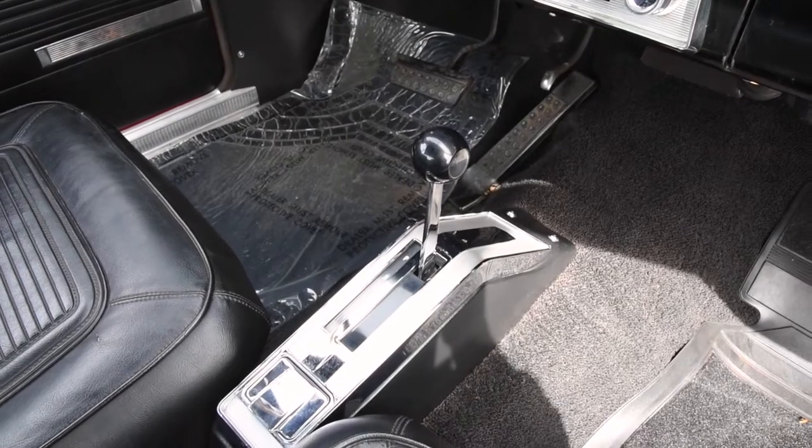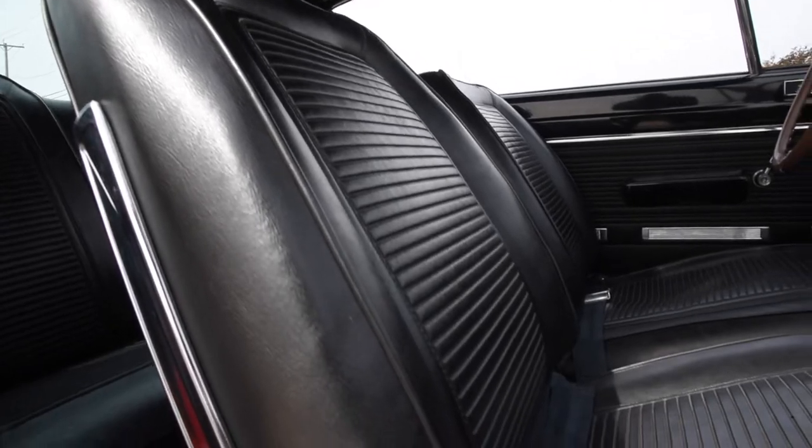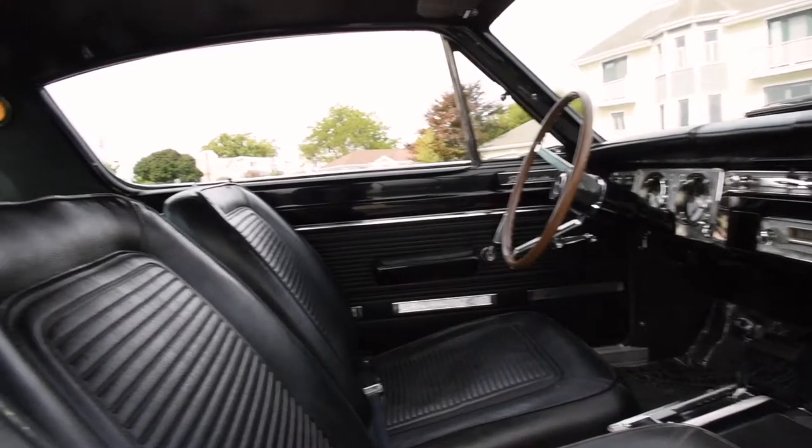Inside you can see that this is driven by an automatic transmission. It's got quality restoration on the signature Cuda bucket seats, clean carpets, and it's spacious all around.